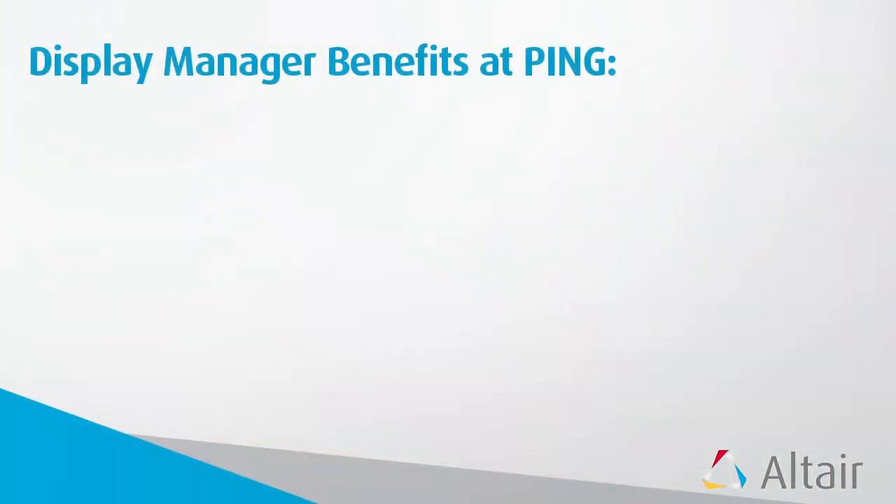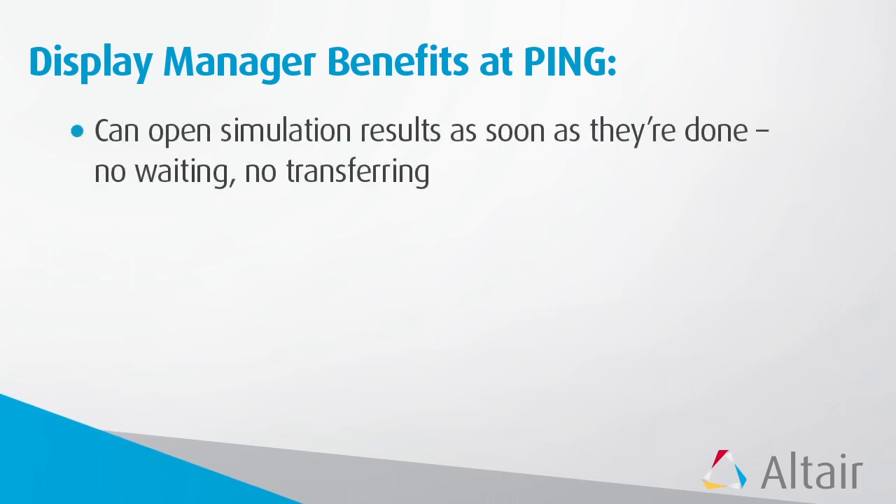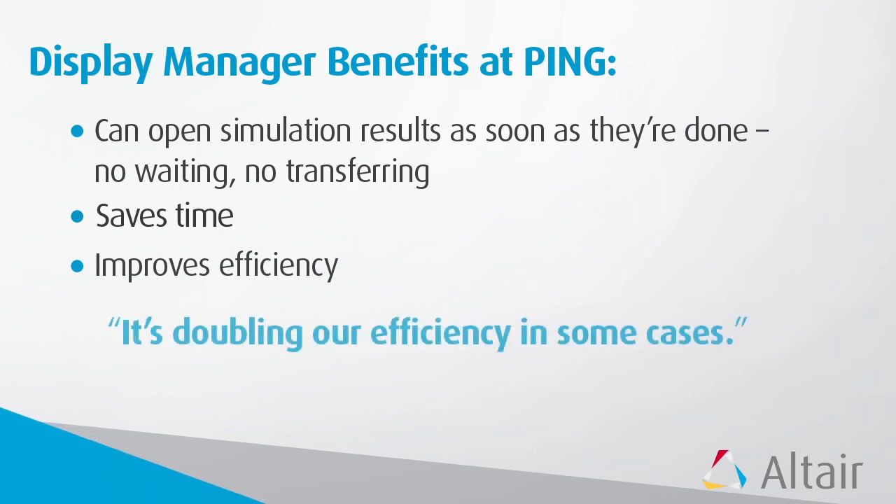When we contacted Altair, they approached us with Display Manager. What this does is it puts the visualization tools from HyperWorks and HyperView directly on the head node, and now we can open the simulation results as soon as they're done. There's no waiting, there's no transferring — we can open it right there and then, and that just saves us so much time and allows us to be more efficient. It's actually doubling our efficiency in some cases on some projects.